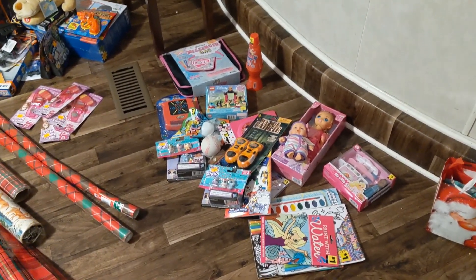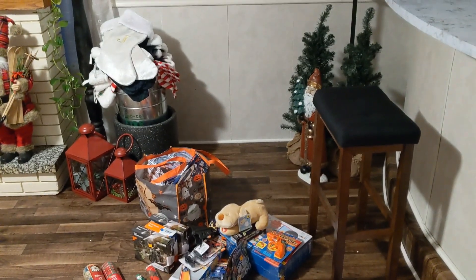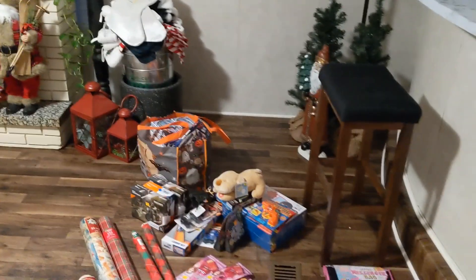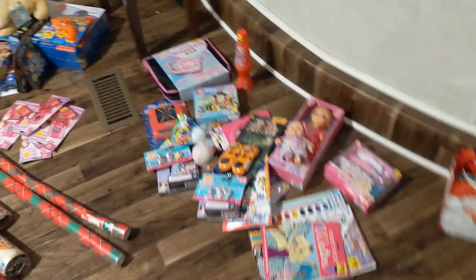These are finds I found from Dollar General last year, and those are all the stockings I found from Five Below, and these are all the candy canes I found from the dollar store. So these are going to be some of the stocking stuffers that we provide for the kids.